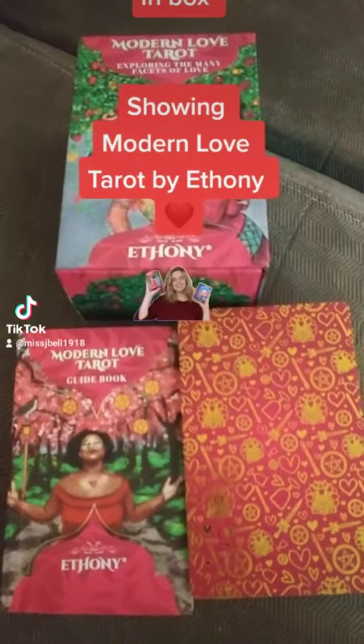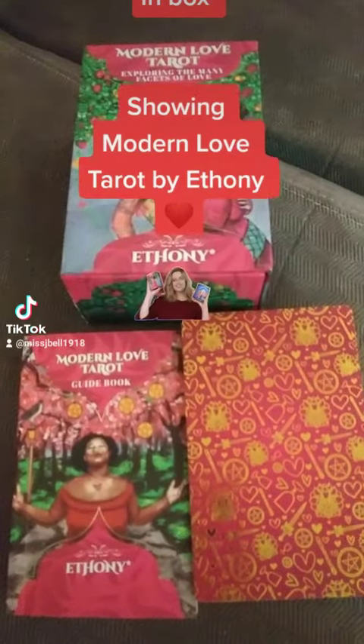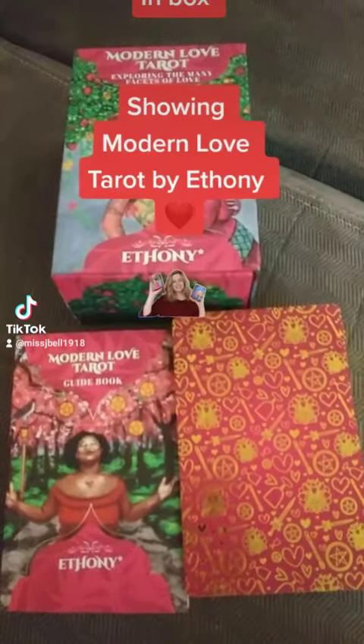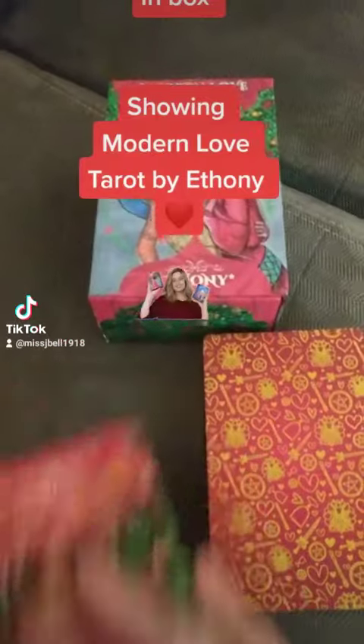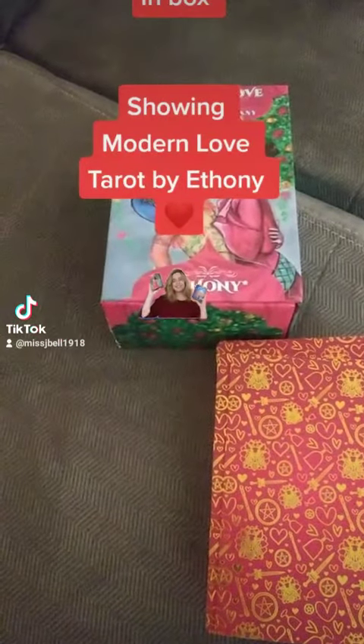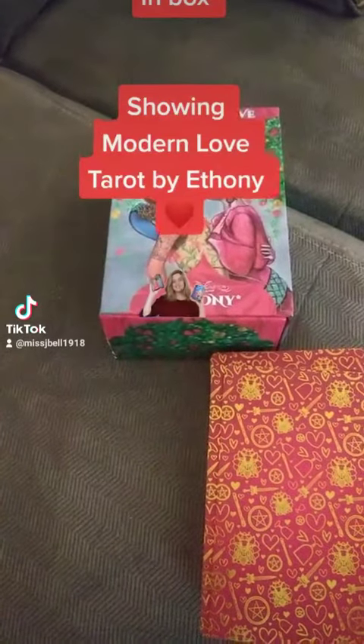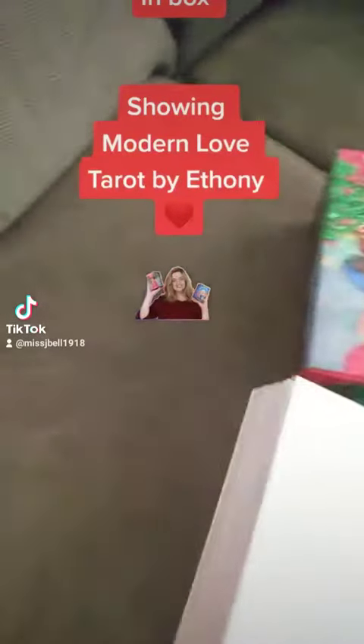Hey everyone, just wanted to show you the new deck that I got. It's Modern Love Tarot by Ethony. Here's the guidebook — it has about 342 pages.